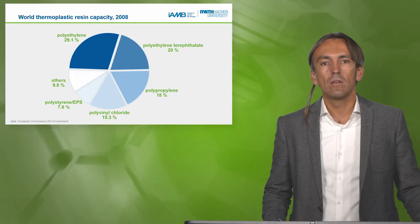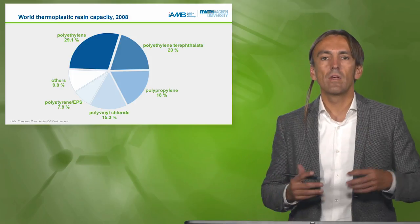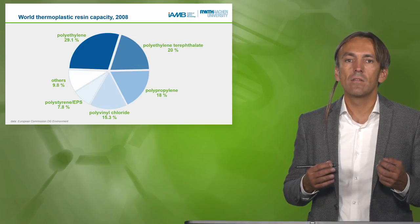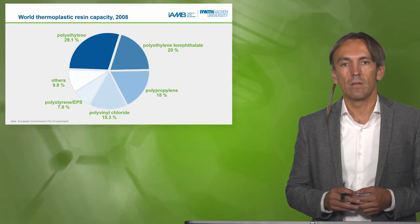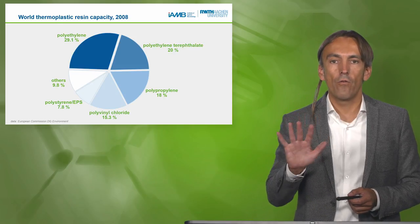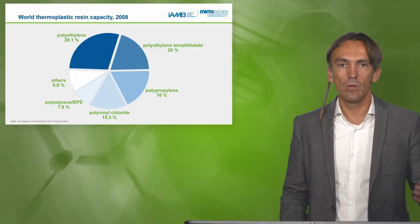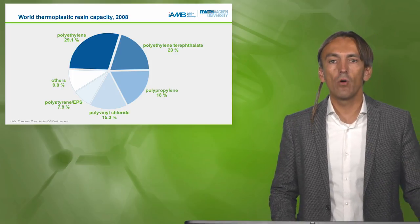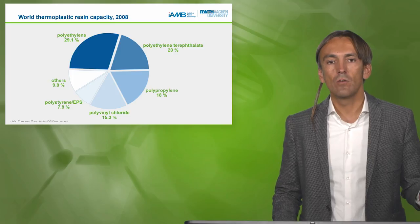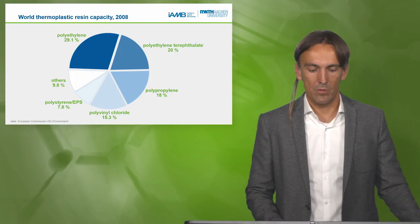When we think about contributing from renewable resources to plastics, we have to think about the market. Here we have a different view on the market — 90% of the thermoplastic resin market is only five different polymers: polyethylene, polyethylene terephthalate (the two we discuss today, covering almost 50%), polypropylene, polyvinyl chloride (PVC), and polystyrene. The last 10% makes up the rest of the market.